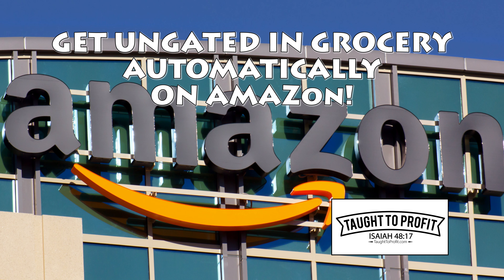Also, on that same note, you can apply for the used and collectible learning toys category, which is restricted to many people. You might apply for that as well — you might also get approved in that category. That would apply to used Lego products, for example, and other various games and stuff that are considered learning toys.